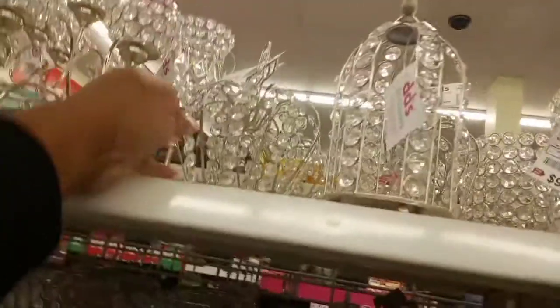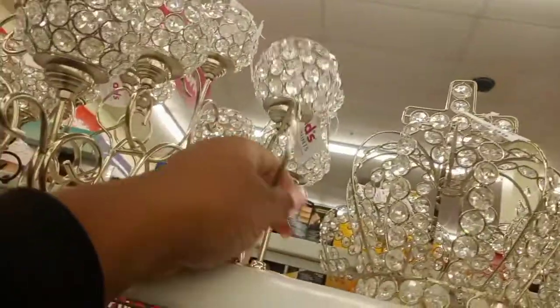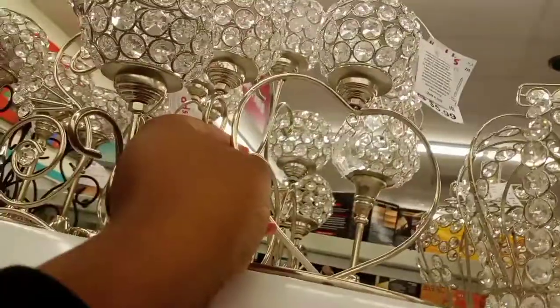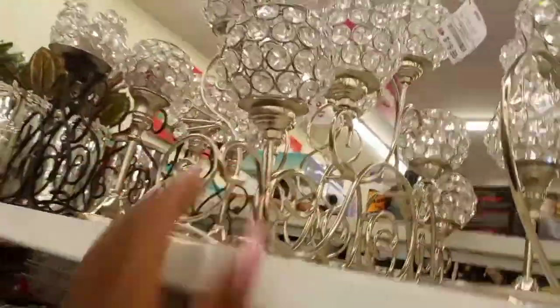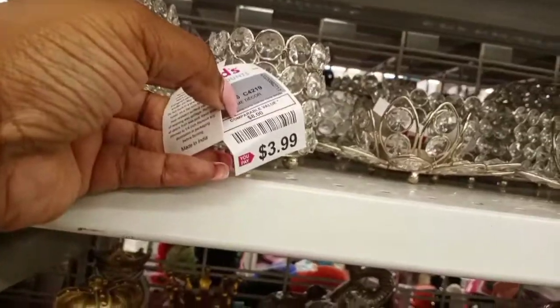I think that one was $4.99 — not positive. This one was $9.99. This one with the little heart with the dangling crystal was $5.99. And this one with all of these on there was $19.99 — that also came in black.